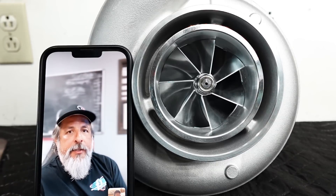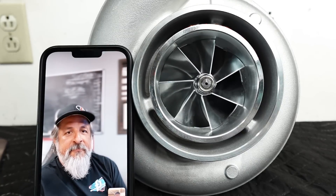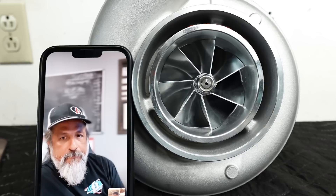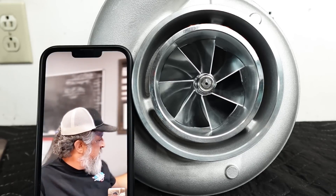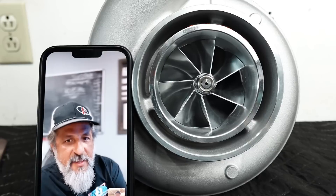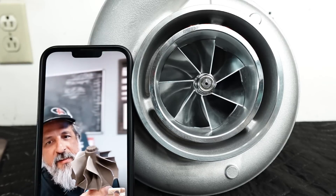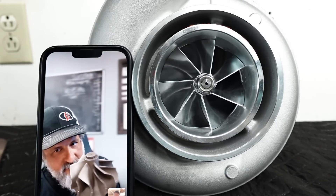All right, we're rolling. What we have here, ladies and gentlemen — we've been trying to do this for a little bit — but Robert has a new turbine technology, and he sent me a turbo with said turbine and we're going to talk about why it's different and better in many ways.